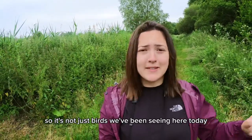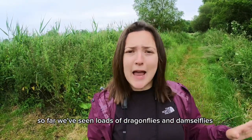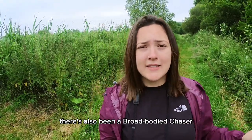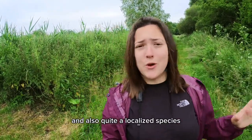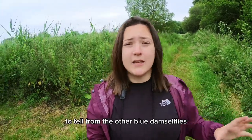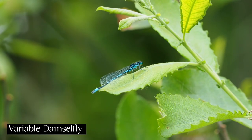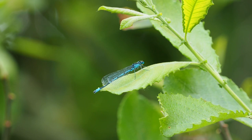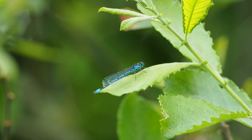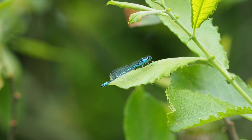It's not just birds we've been seeing here today. We've seen loads of dragonflies and damselflies, like four-spotted chasers. There's also been a broad-bodied chaser and also quite a localised species called the variable damselfly, which is quite difficult to tell from the other blue damselflies. The variable damselfly can be variable as its name suggests, but a goblet-shaped pattern at the top of its abdomen and what looks like exclamation marks on the top of its thorax can aid identification.